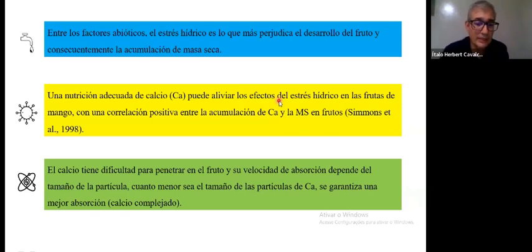I know that in many countries, including Peru, Ecuador, and Guatemala, there are areas with very high concentrations of calcium in the soil. However, when we analyze the leaves, we do not see a proportional calcium level in the leaves. One factor is that it is difficult for calcium to penetrate the fruit — it depends on the size of the particle. Traditional calcium that is not complexed, such as calcium chloride, does not penetrate as well as chelated calcium with amino acids or organic acids.